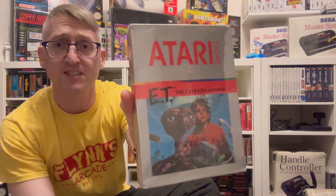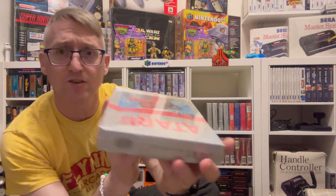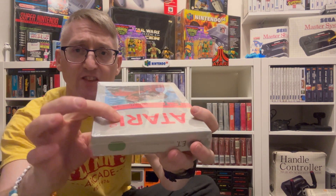Next one on the shelf is actually sealed — and that is ET. I could take it out quickly — yes, it's ET and it's sealed. I should really open this because you can see there's an indentation — it's starting to crush. Apparently these shrink wraps start crushing the boxes over time. I should really unwrap it, but then you think, oh well, it's sealed. I own it on loose cart from childhood anyway.